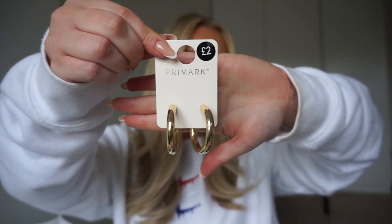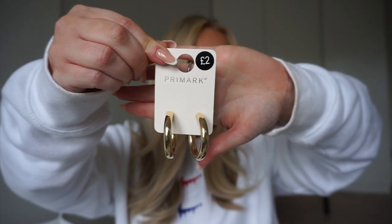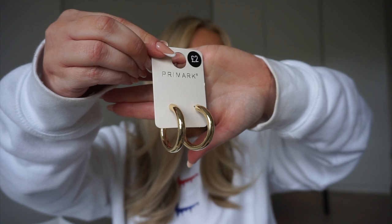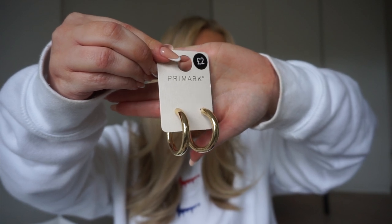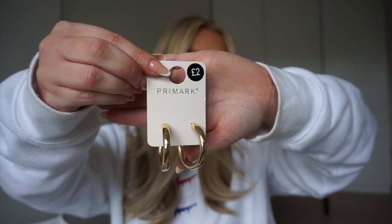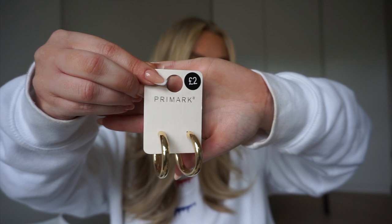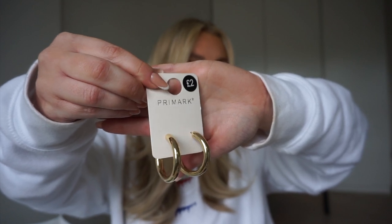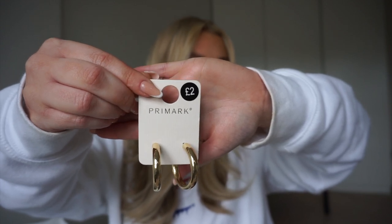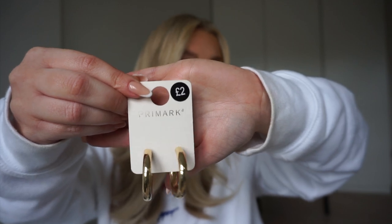If you've watched any of my previous Primark hauls you'll know I'm such a fan of their gold hoops and I haven't bought any in a long time. We're going away this weekend and I wanted a nice set — I saw this set and they were only £2. I basically picked them up and then ran away from the jewellery section because I knew I'd end up picking up way too much.